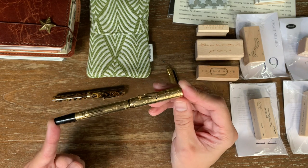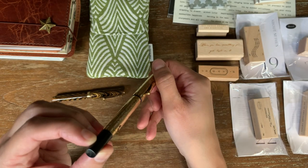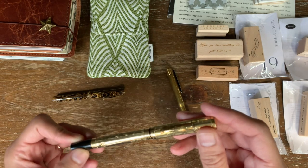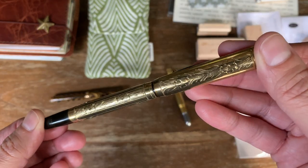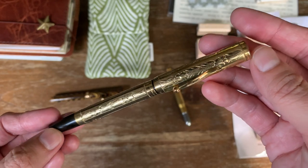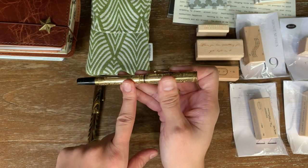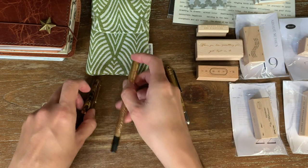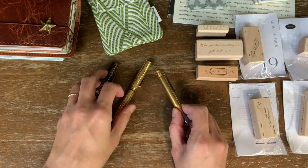This is a Waterman 552 and a half. I'm not a pen connoisseur, but it has the most beautiful gold plating, and both of these have amazing flex nibs. This one is filled with Colt Pens and Diamine Robert, which is probably also unsafe for vintage pens. Both of these are like a hundred years old, so there you go.